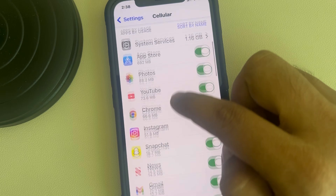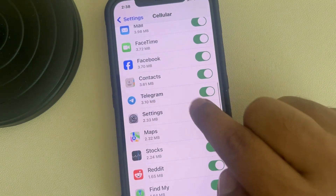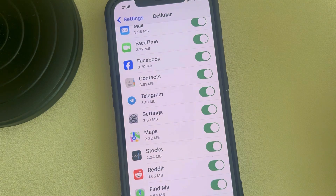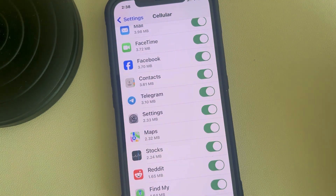Find the Telegram option and make sure it is turned on for cellular. If it is turned off, turn it on — otherwise you cannot use Telegram on cellular data. Thanks for watching, please do like.